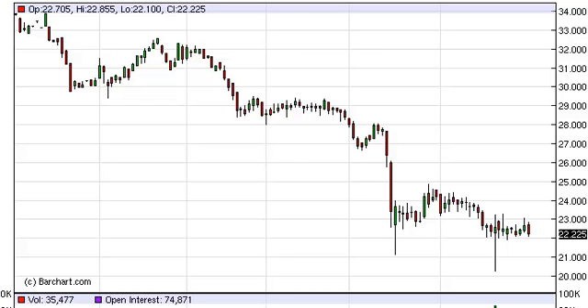Looking at the longer-term charts, we see support all the way down to $18, with $20 being the epicenter. That being the case, we've been buying physical silver down at these levels, and we think that if we could ever get above $24, at that point in time we'd have reason enough to start buying silver again in the futures market.